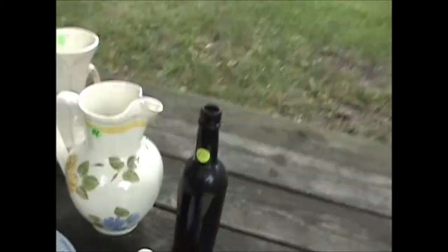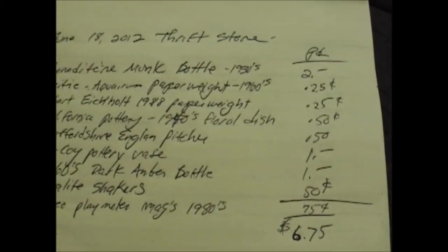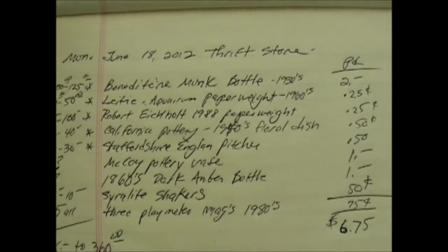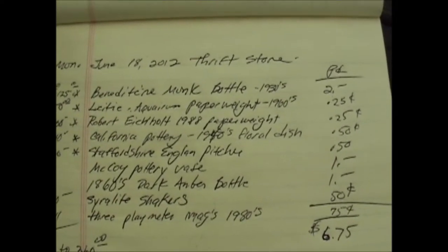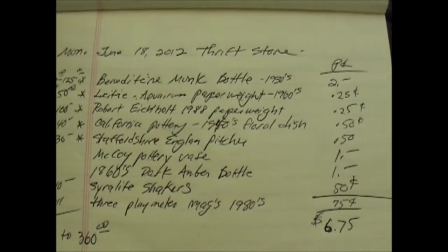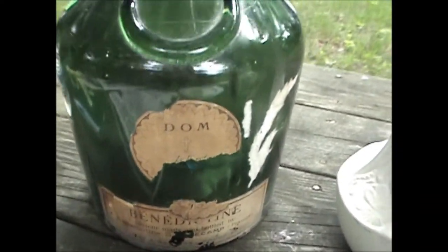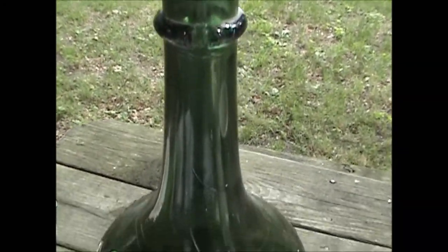I'm going to show you what we paid for all this stuff. The first one on the list is a Benedictine Monk bottle. It's 15 and a half inches tall and it's from the 1930s.